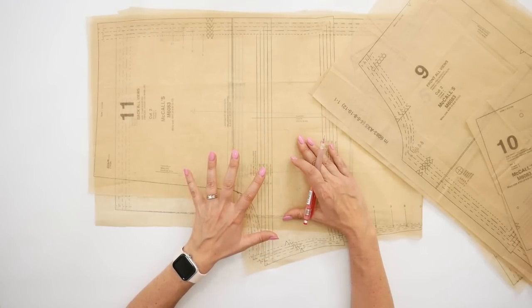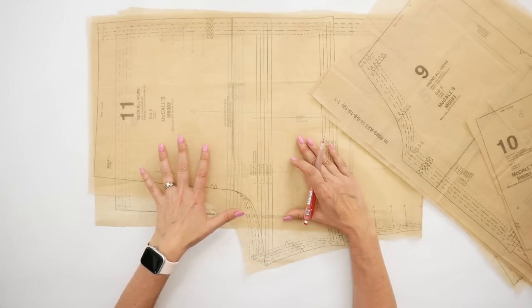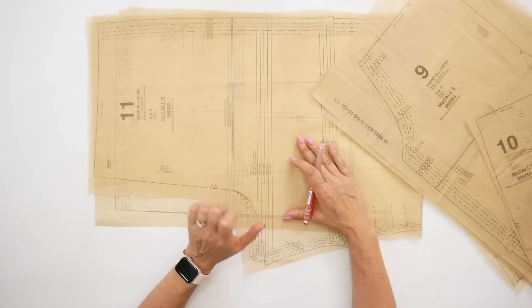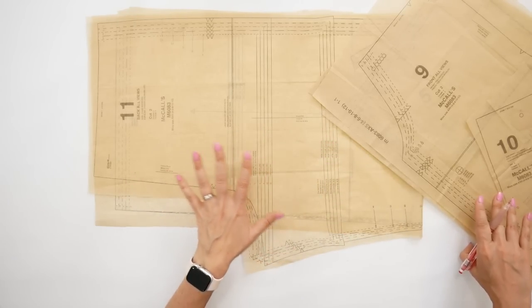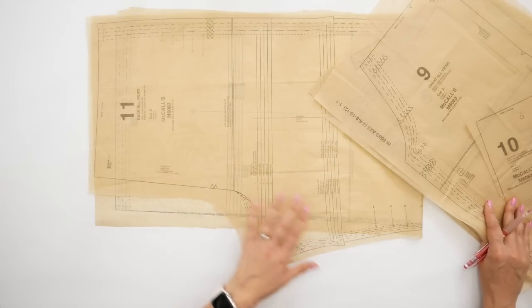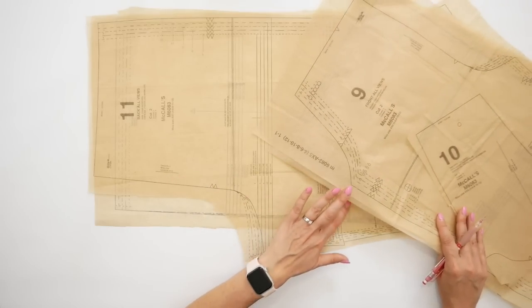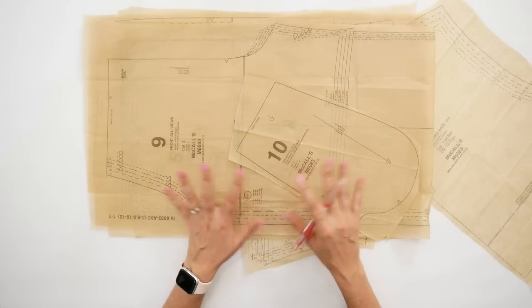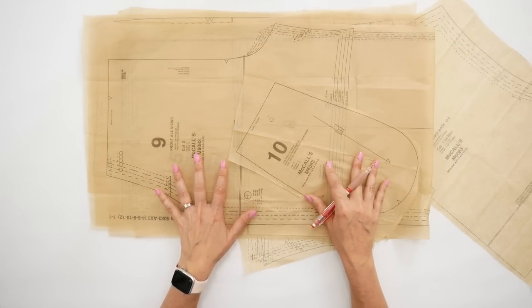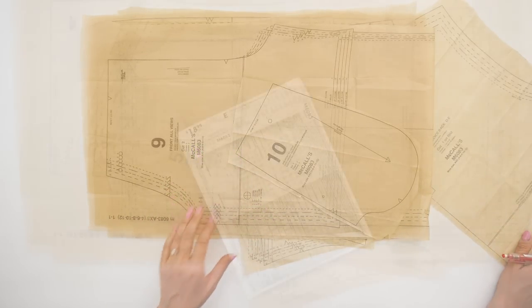You'll definitely learn more about this area of pants in my Pant Fitting Foundations course, coming out in 2024. I'm doing a small class in September this year and will open it to more people next year after getting some feedback. So those are the things I wanted you to note about the pattern at the outset — the things I was paying attention to when grading this pattern from a size 12 to a size 16.